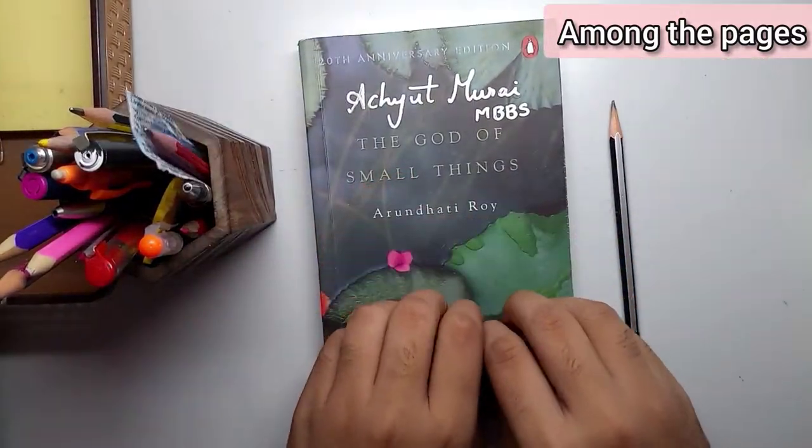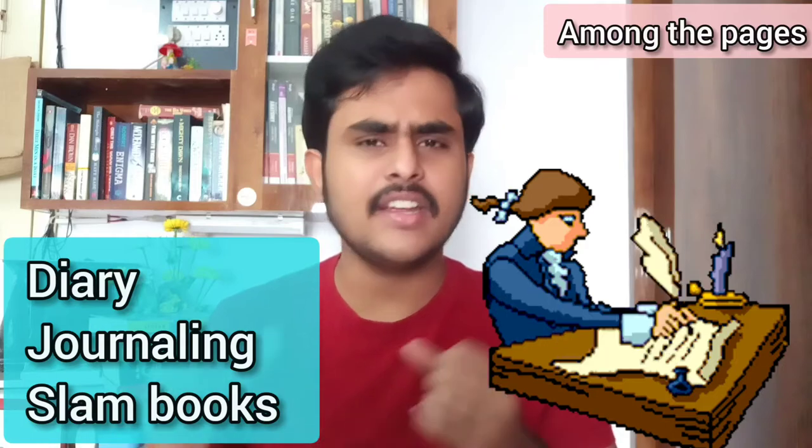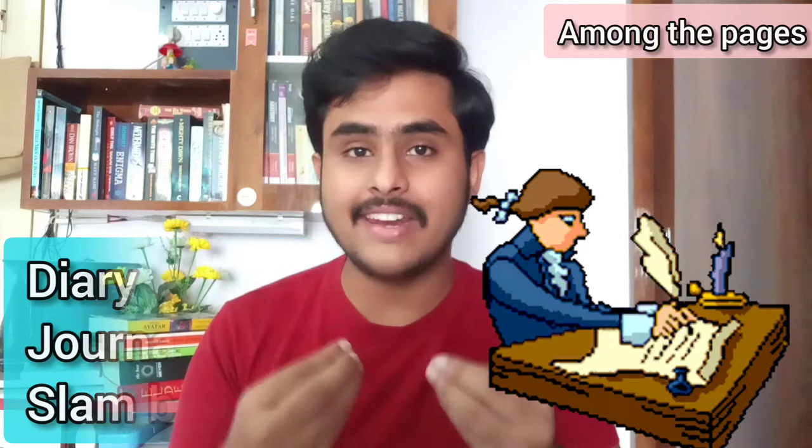Noting things down in a separate notebook is quite interesting and you will enjoy the process. But if you are not utilizing the new words in your daily conversation, you will keep forgetting them and be back to square one. It's better to try to communicate with someone. If people around you mock you for speaking broken English, you can overcome this by writing a diary entry, a journal entry, or filling your slam book.